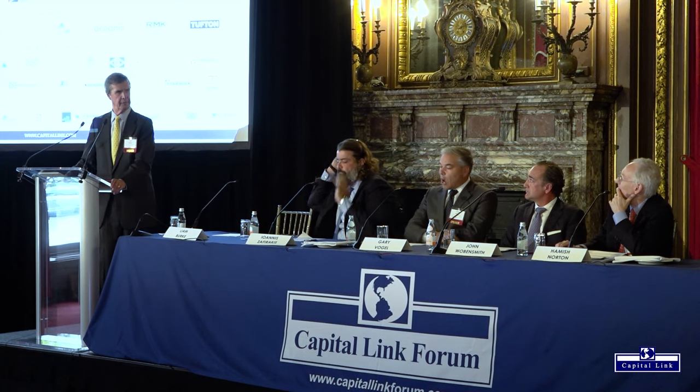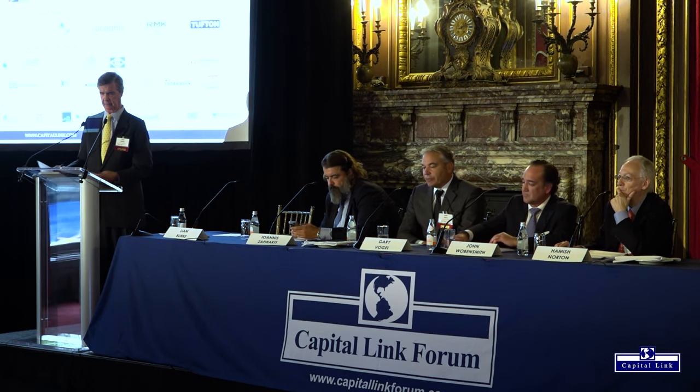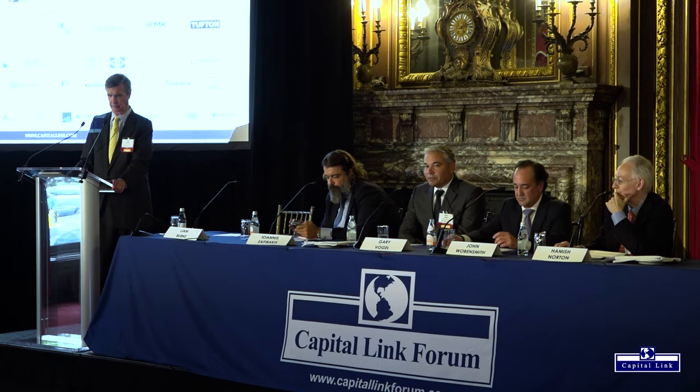I want to touch on ESG — a subject some say investors don't care about in the short term, but all of you have comprehensive programs. Could you share highlights and why investors should pay attention? Gary — I actually don't agree that investors don't care. There are investors who are interested in ESG, and rightfully so. It matters as a matter of good corporate citizenship but also for shareholder returns. On the environmental front, everyone up here is working toward getting to zero emissions — an incredible challenge requiring a lot of work, capital, and time.